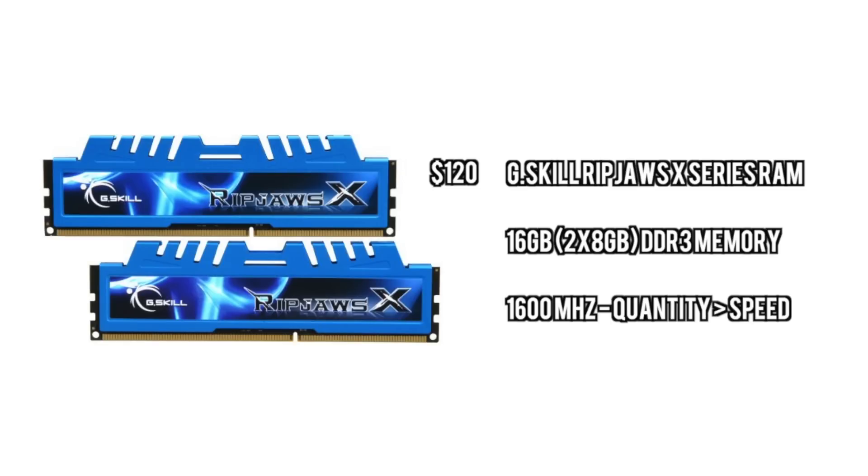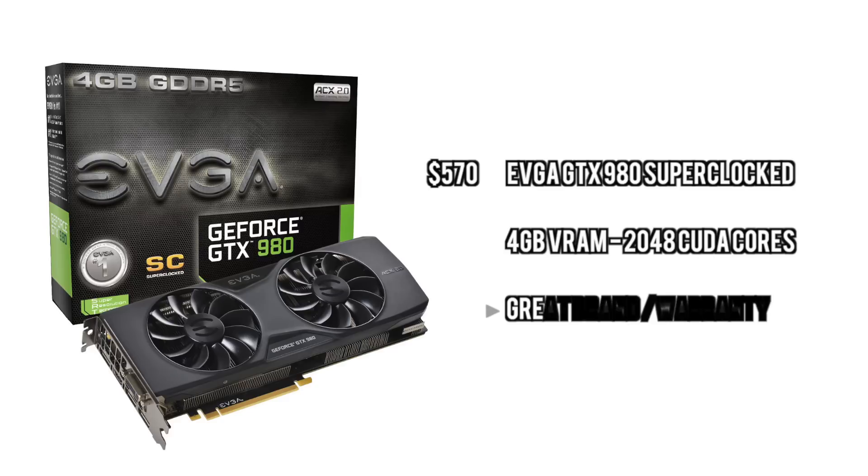For the graphics card, we're going to go with the EVGA GTX 980 Super Clocked edition. I like these cards because they have great warranties for overclocking and they're just extremely powerful. EVGA is my favorite brand.